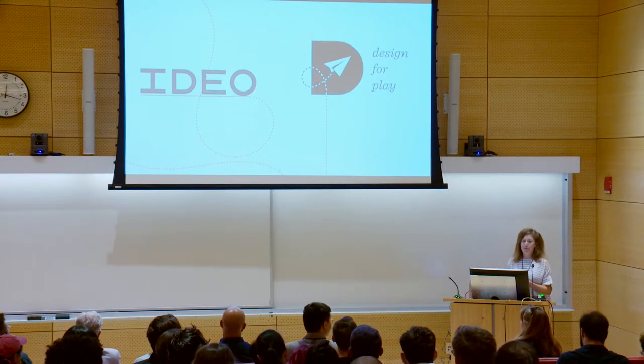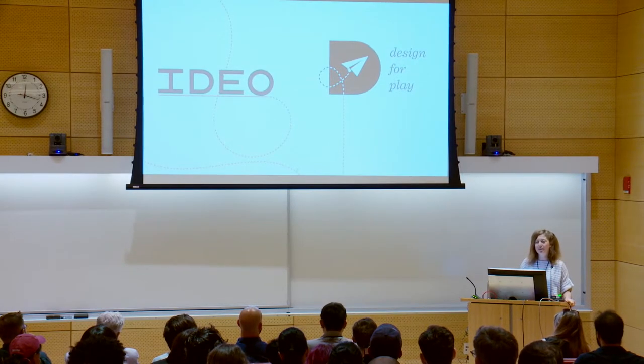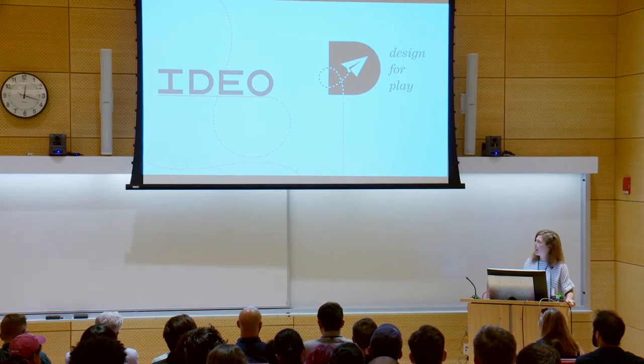For those of you who are not familiar — can you guys hear me? — IDEO is a global design and innovation firm, and we have been around for about 40 years.